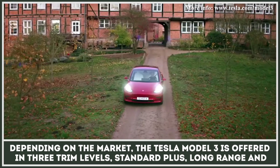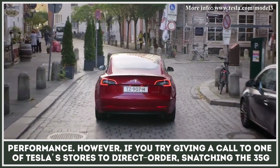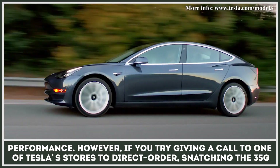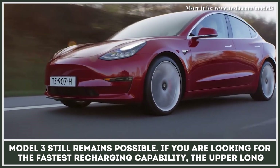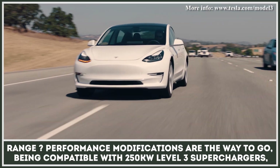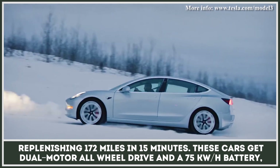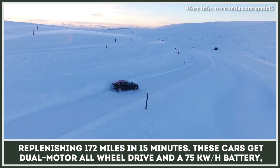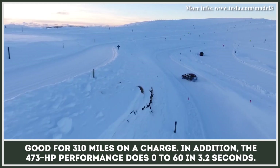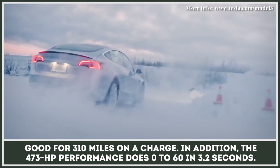Depending on the market, the Tesla Model 3 is offered in three trim levels: Standard Plus, Long Range, and Performance. However, if you try giving a call to one of Tesla's stores to direct order, snatching the $35,000 Model 3 still remains possible. If you are looking for the fastest recharging capability, the upper Long Range and Performance modifications are the way to go. Being compatible with 250-kilowatt Level 3 superchargers, replenishing 172 miles in 15 minutes. These cars get dual-motor all-wheel drive and a 75-kilowatt-hour battery, good for 310 miles on a charge. In addition, the 473-horsepower Performance does 0-60 in 3.2 seconds.